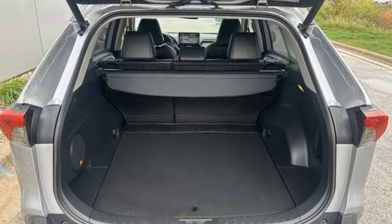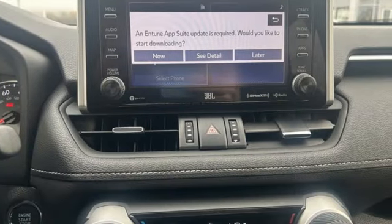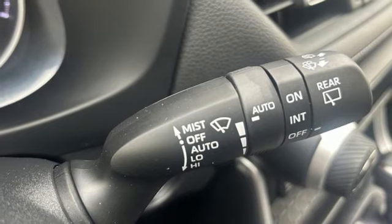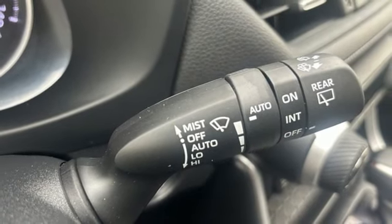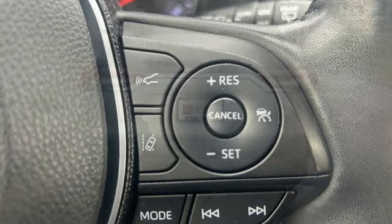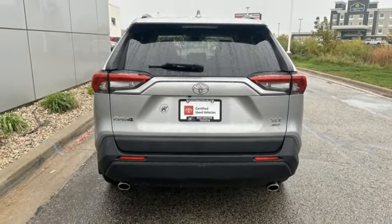Automatic transmission, dual-zone climate control, smart device navigation, manual tilting steering column, Wi-Fi hotspot, streaming audio, hands-free liftgate, doors and push-button start proximity key, and in-line four-cylinder engine. Comfortable, convenient, quality Toyota.